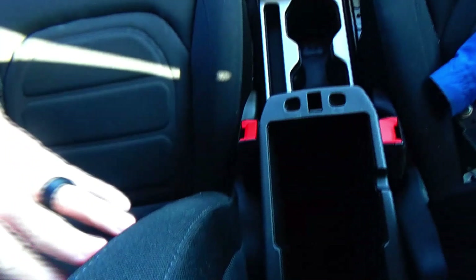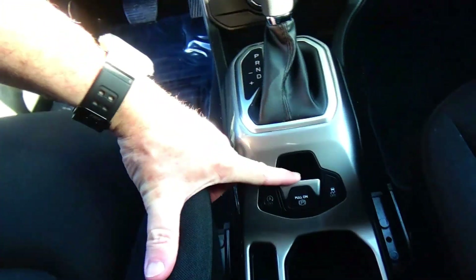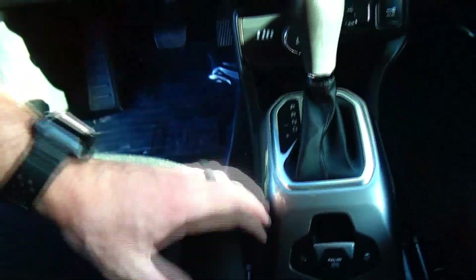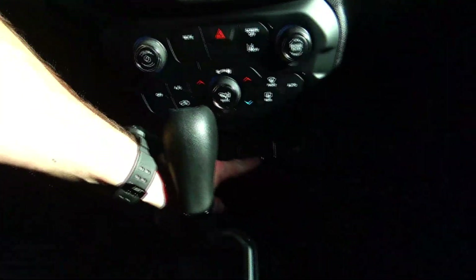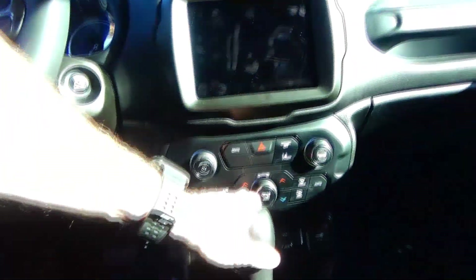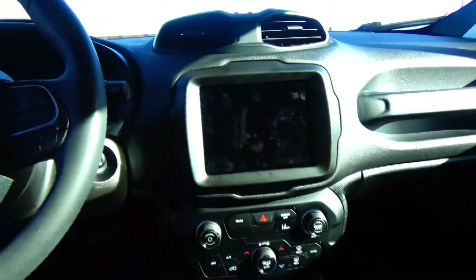Leather-wrapped steering wheel, center console storage with lots of room inside, cup holders, e-brake, automatic transmission, and controls for your four-wheel drive. USB, auxiliary, and power outlet. Independent heating and air conditioning controls for driver and passenger, and a touchscreen radio.